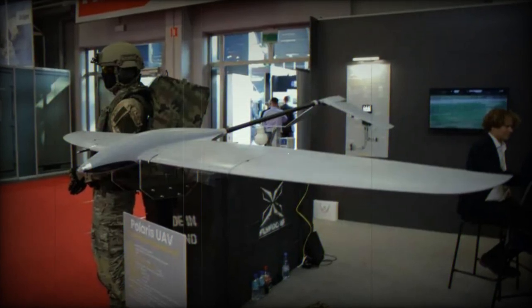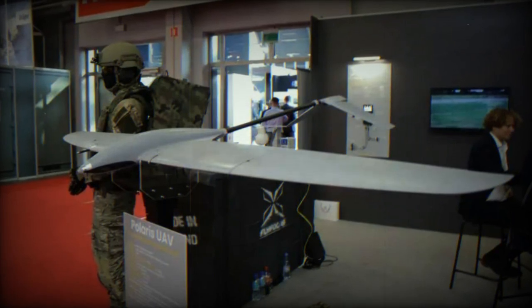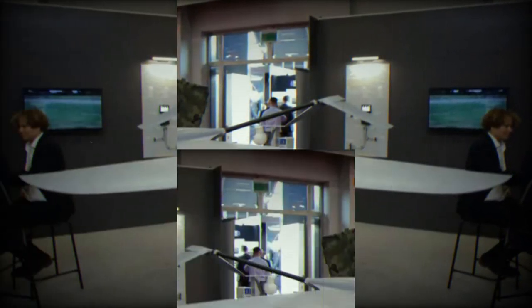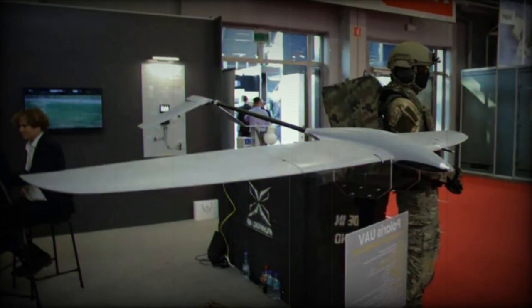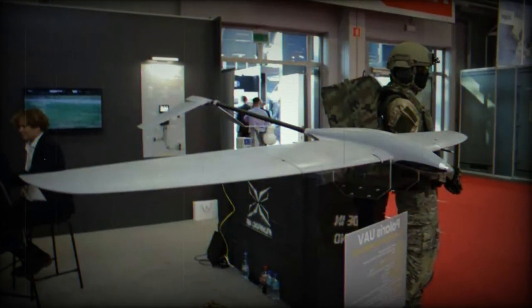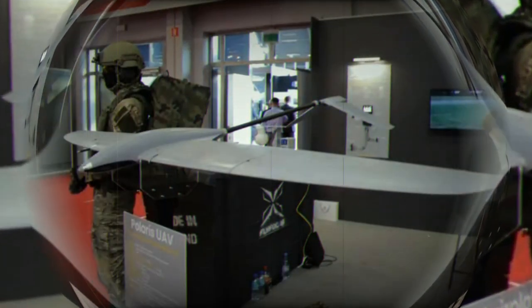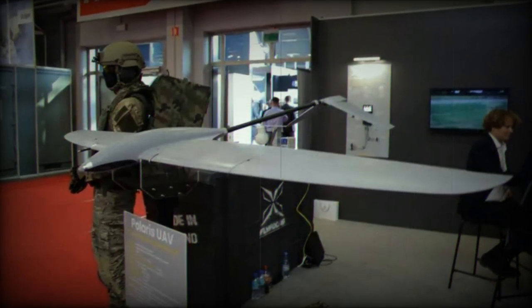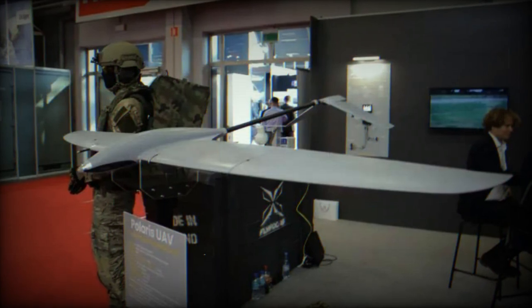At the MSPO 2023 International Defense Industry Exhibition, Polaris unveils an unmanned aerial vehicle (UAV) designed for long-term, quiet operations. The aircraft is not only smaller and lighter but also more cost-effective than existing solutions. It comes with a range of features that make it highly versatile, including the ability to carry various payloads and a unique thermal AI algorithm for extended flight time.